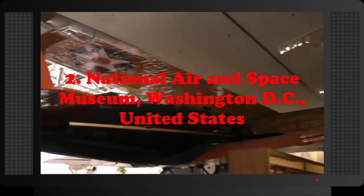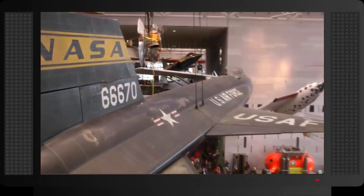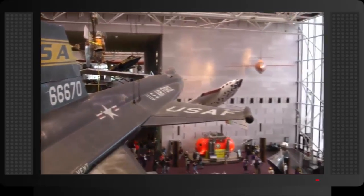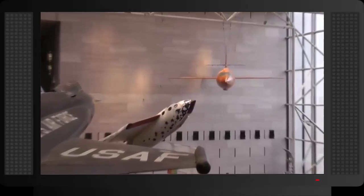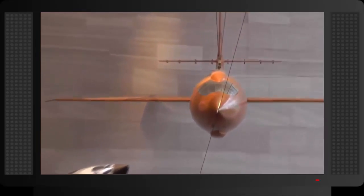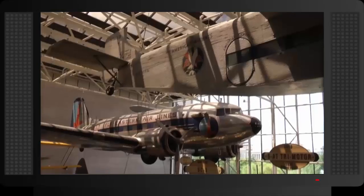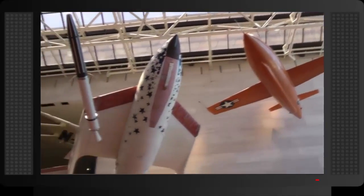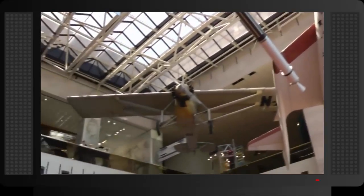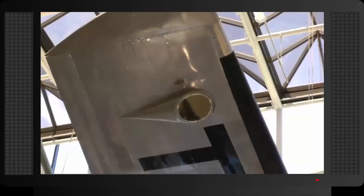Number 2: National Air and Space Museum, Washington D.C., United States. The National Air and Space Museum in Washington is part of the Smithsonian Institution, and is the world's best aviation and human flight history museum. This museum will take you on a journey from the earliest attempts at human flight, to the fascinating era of the beginning of space exploration with the first man in space and the moon landing, all the way to modern space exploration and the International Space Station. You will also witness a display of objects that were actually in space — a truly wonderful place for everyone interested in aviation and space.